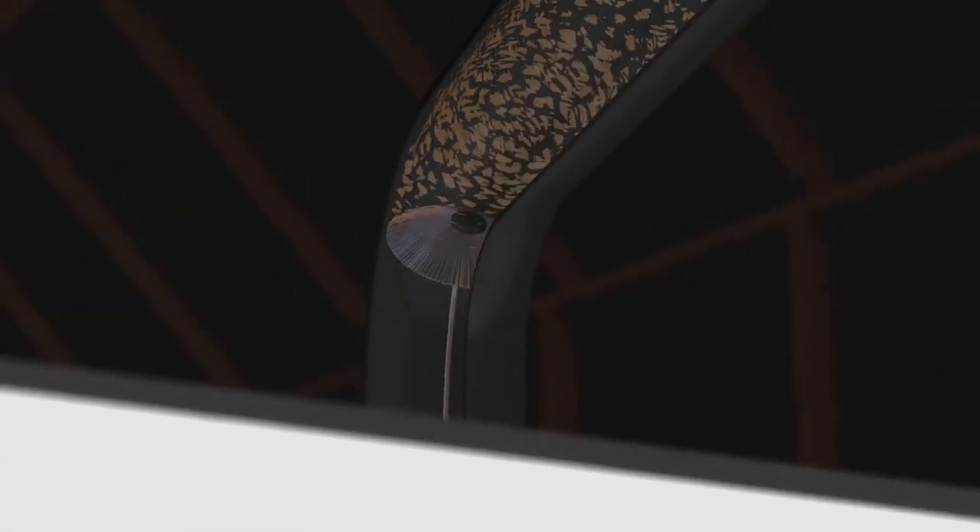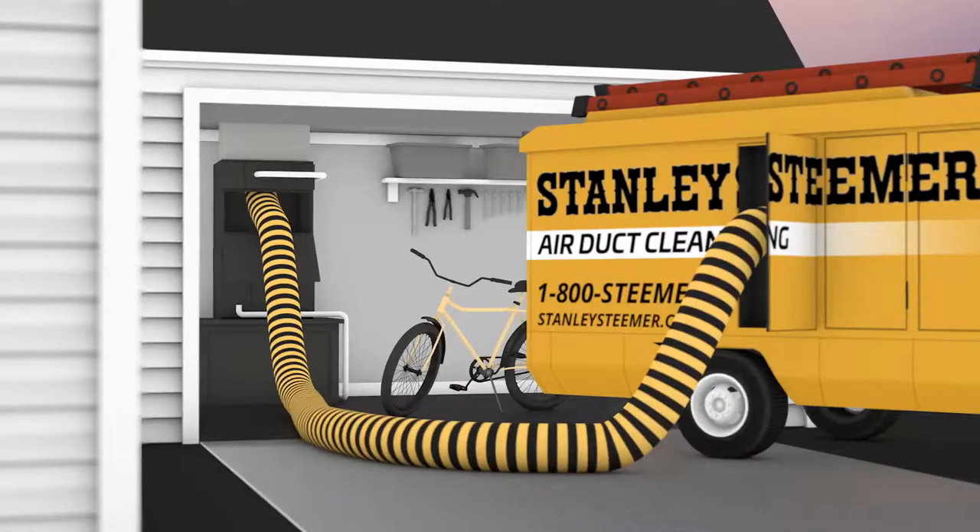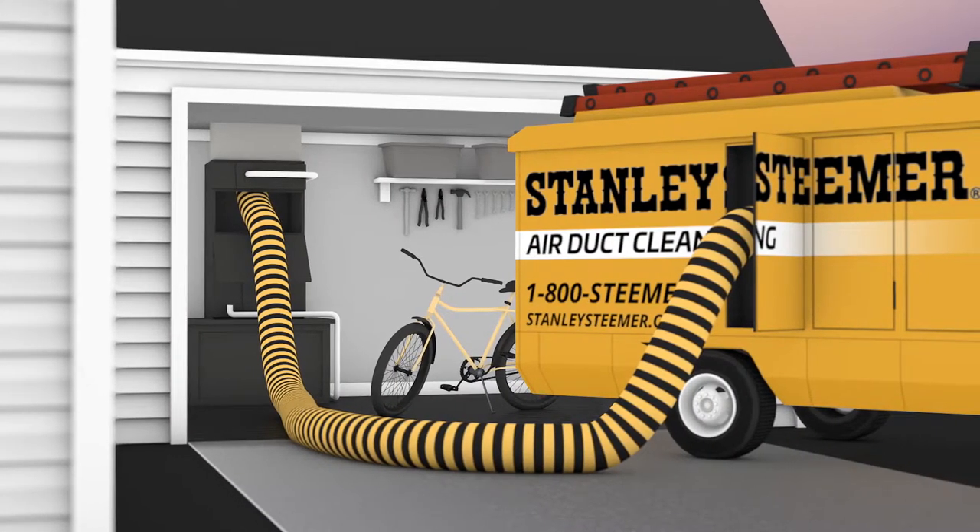While under this tremendous constant vacuum, we will run agitation tools down the ductwork to dislodge and loosen all the dust and dirt. As these contaminants are broken free, compressed air and vacuum suck them into our truck and out of your home.